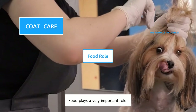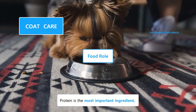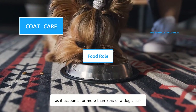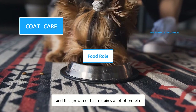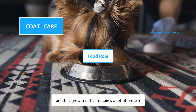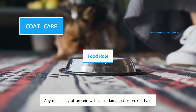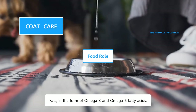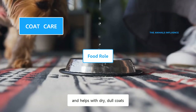Food plays a very important role in the health and appearance of a coat. Protein is the most important ingredient, as it counts for more than 90% of a dog's hair. Yorkies have silky hair which could grow to floor length, and this growth requires a lot of protein. Any deficiency of protein will cause damage or broken hairs. Fats in the form of omega-3 and omega-6 fatty acids work as an anti-inflammatory agent and help with dry, dull coats.